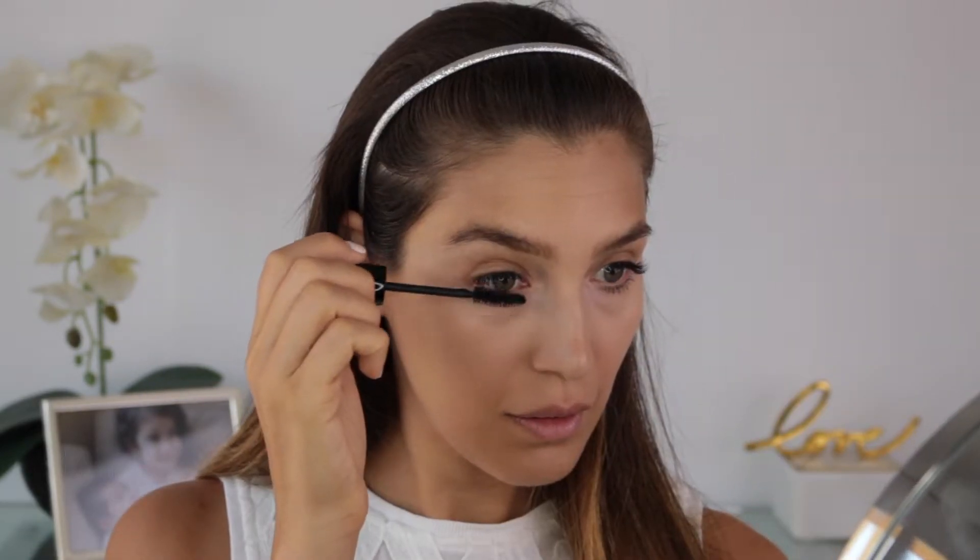Next step is mascara. I have eyelash extensions at the moment and it makes my daily makeup routine such a breeze. For that reason I will be applying mascara on my lower lashes only.